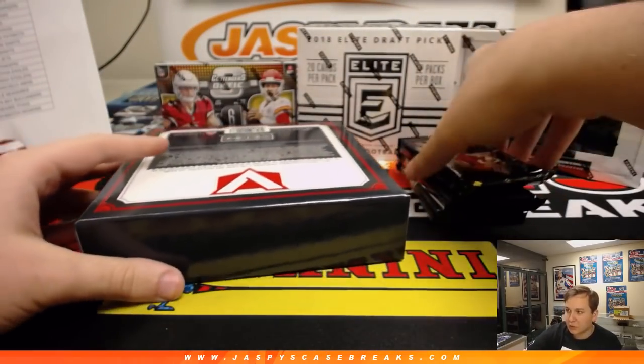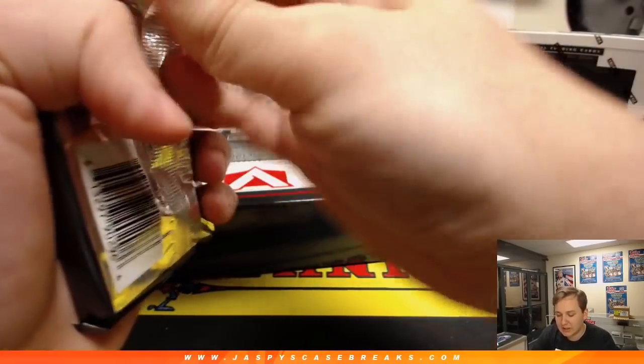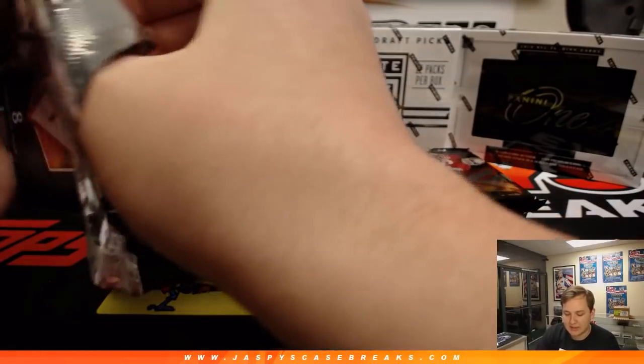I'm hoping they do Vertex for 2018 — I don't see it on the schedule, but I like it a lot. I like the different inserts and whatnot in this.